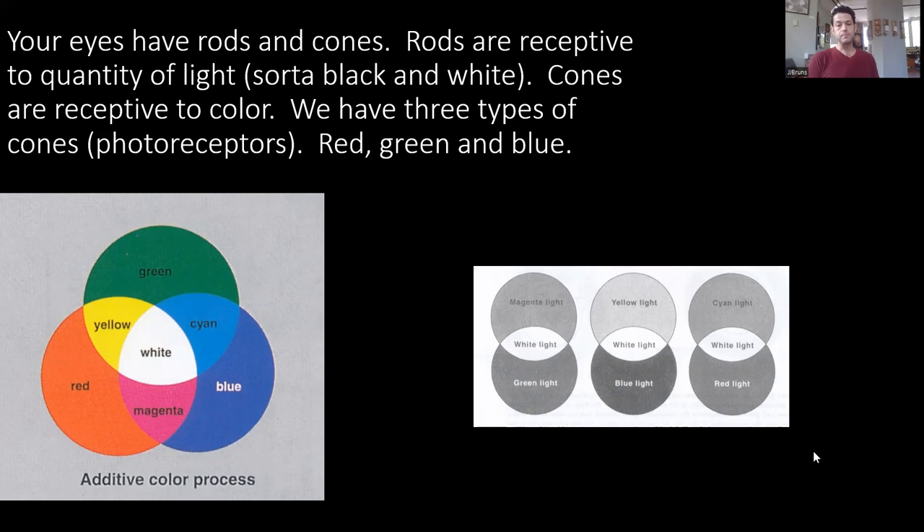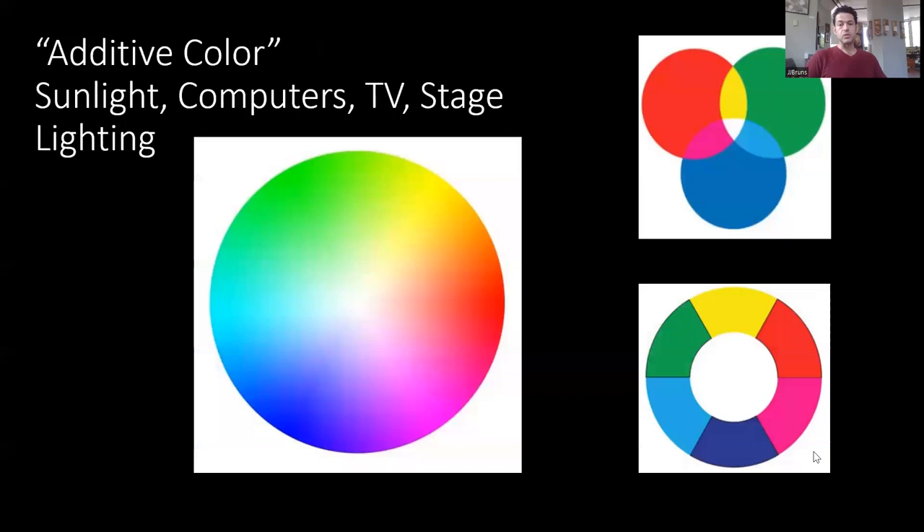To create cyan you combine a green and a blue spotlight. A red and a blue spotlight create magenta. This also applies to computer screens and anything emitting light. In Photoshop or Procreate you work with this additive color wheel — white in the center — and the primaries are red, green, and blue, rather than cyan, magenta, and yellow.